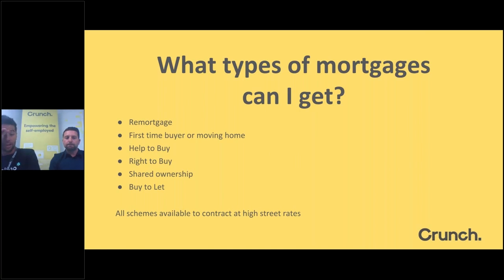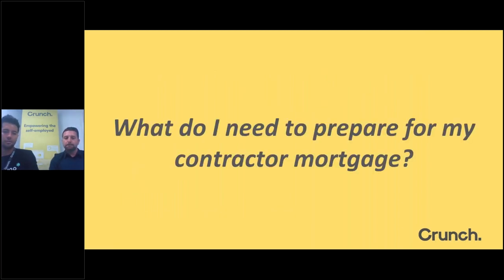There's no limit to the type of mortgage a contractor can get. Your standard list of mortgage types is available: remortgaging to improve rates and terms, home improvements or extensions, first-time buyers, Help to Buy, right to buy, shared ownership, buy-to-let — literally any sort of property purchase we can help with.